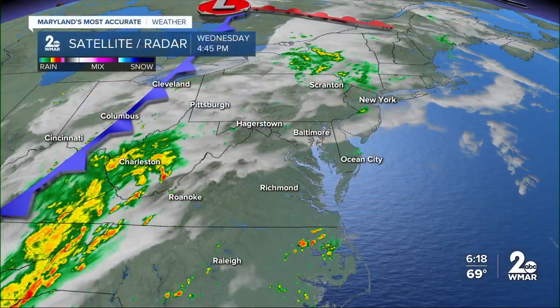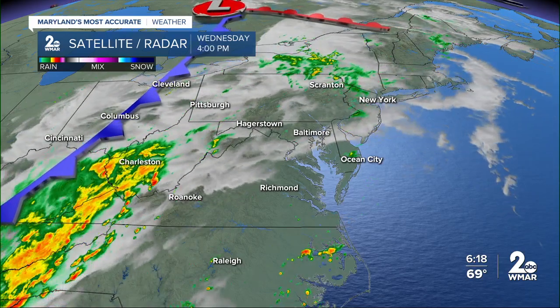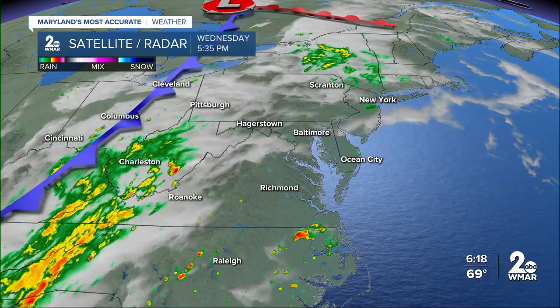This one's broken and it will get a little better next week — it'll take a few days. Look what's coming. Here's satellite and radar, some storms and showers off to the west.